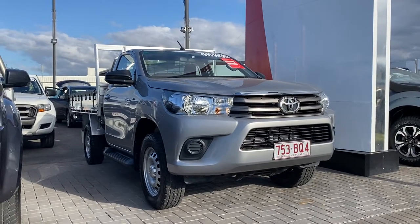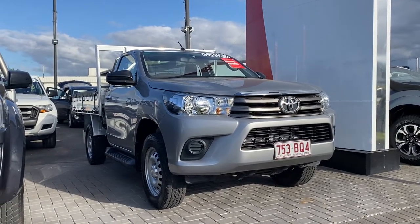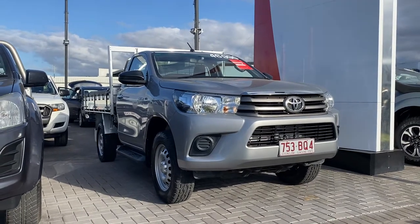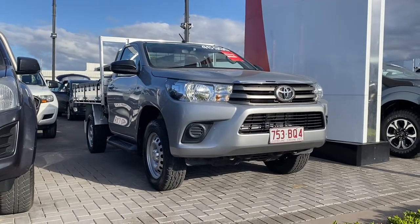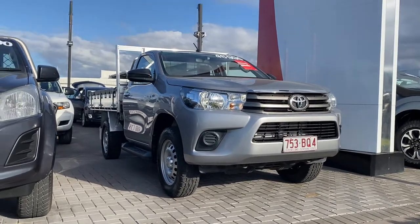Good afternoon, welcome to your virtual tour on the Toyota Hilux single cab ute tipper. Now this virtual tour, I'll be going through all the interior and exterior of this car, pointing out any scuff marks or any marks that needs to be known at first point of sale.